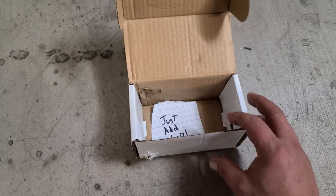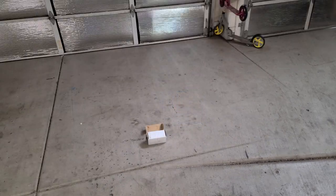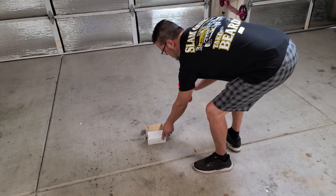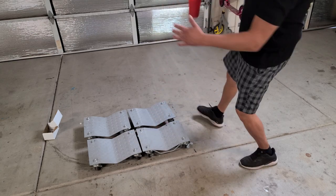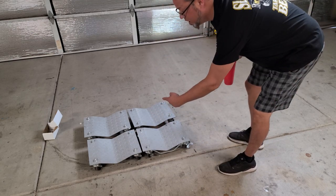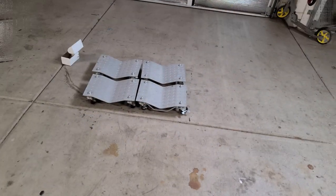All right, let's see what happens. Holy crap. Whoa. Check it out. That's awesome. Wow, that was crazy.